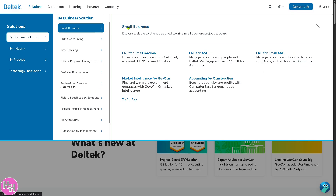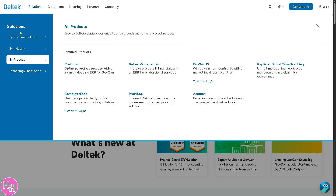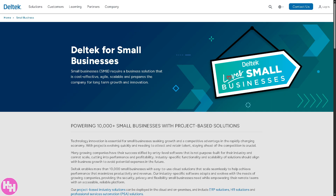Deltek offers tailored ERP solutions for small businesses to manage projects, finances, and compliance. If you go to Small Business, you'll notice that it's designed to be scalable and user-friendly, helping smaller firms stay organized and competitive without the overhead of larger systems.